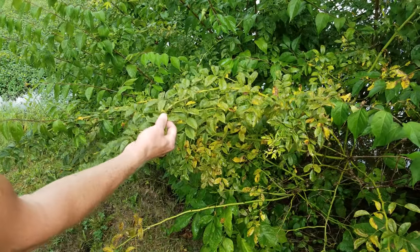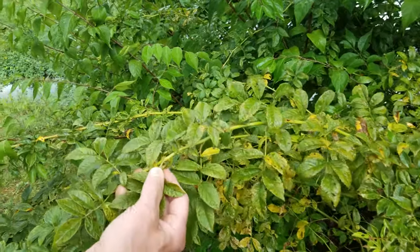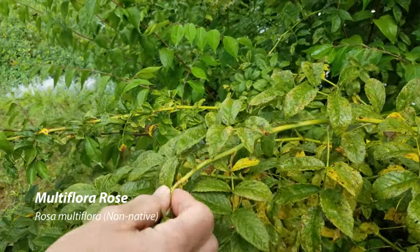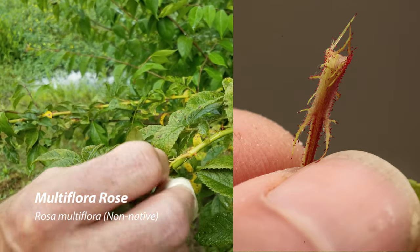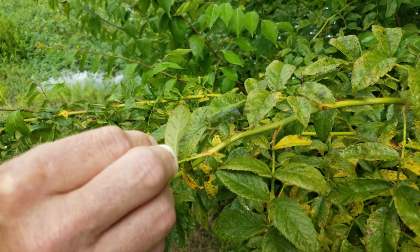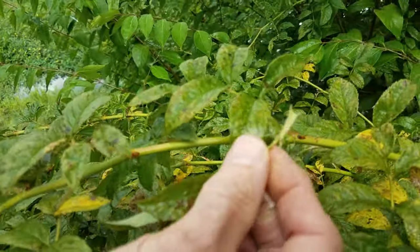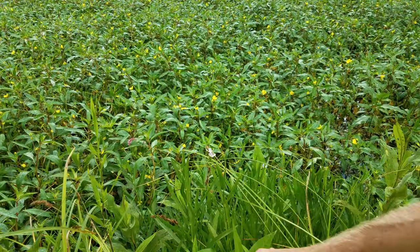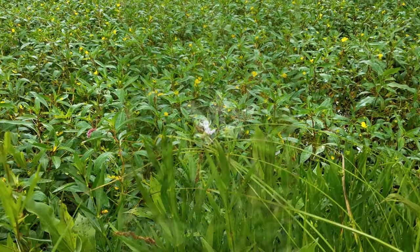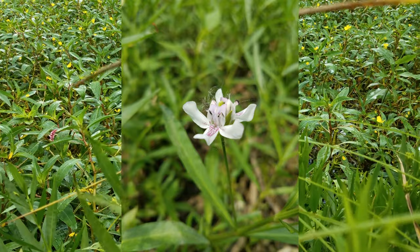We were talking about the swamp rose over there, and I compared it to multiflora rose. Here's multiflora rose — I'll put in some better pictures — but the stipules are very feathery, and none of the native roses have these feathery stipules. Also along the bank, pretty common, is what I think is one of the prettiest flowers: this American water willow.